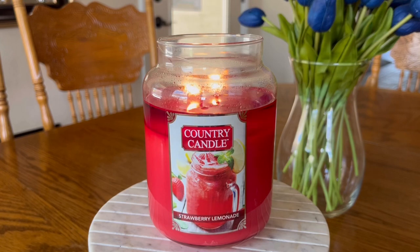Hello, hello my friends! More reviews for you today. We have Country Candles Strawberry Lemonade.